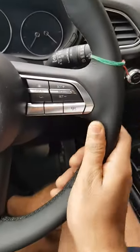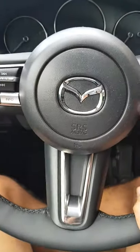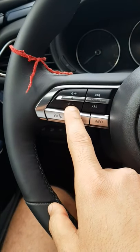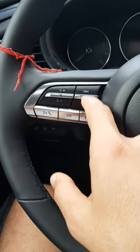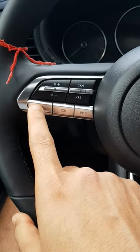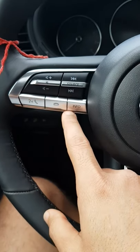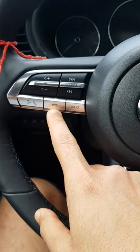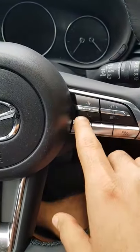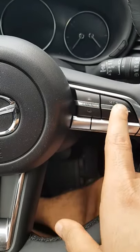The steering is leather-wrapped and has a lot of controls on it — volume control, track change, source change for music, voice commands to operate the infotainment, call receive and hang up, info button for more information, and cruise control which you can set on the highway.